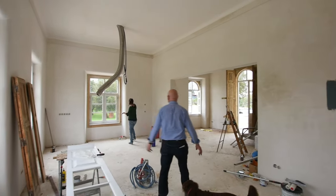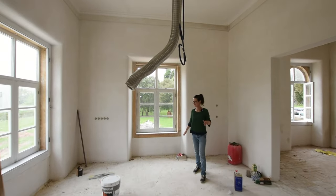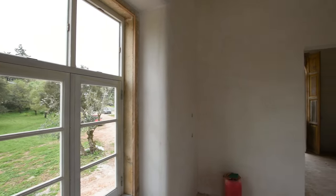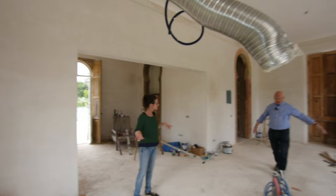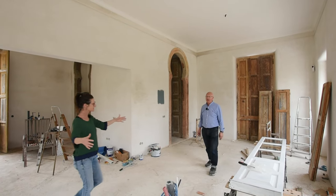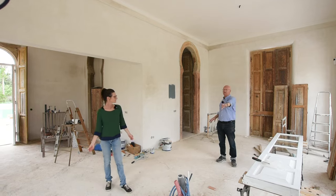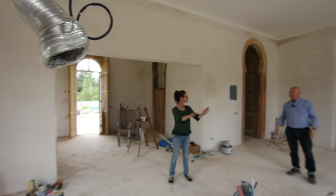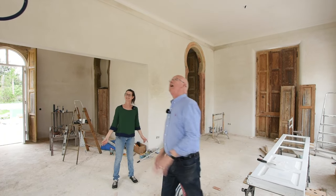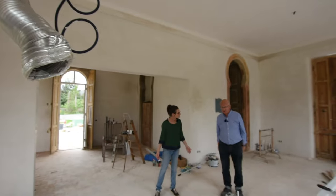It was all rotten timber which had to come out, and there was panelling around this room as well which is all gone. The whole floor's gone and been tiled. The kitchen's going in the centre with a big island — four and a half metres by one and a half metres. It's going to have a mid-grey speckly granite top. The oven's going over there, and there's going to be a cupboard with a tambour front where you can hide everything.